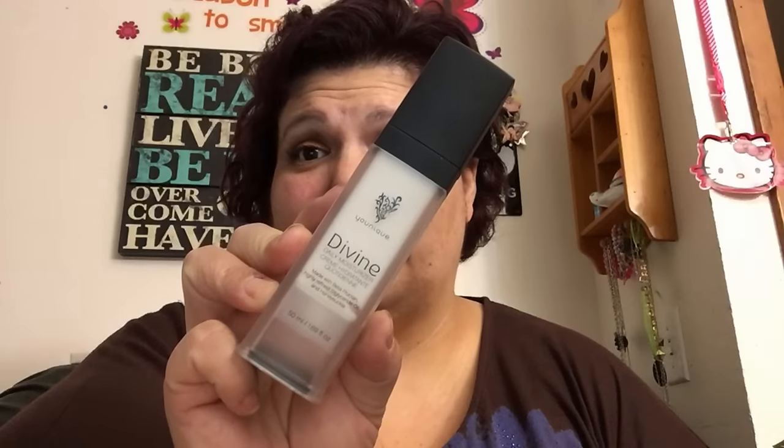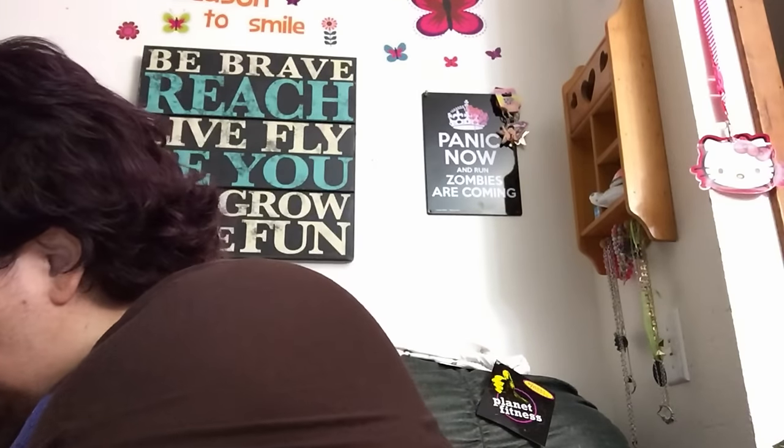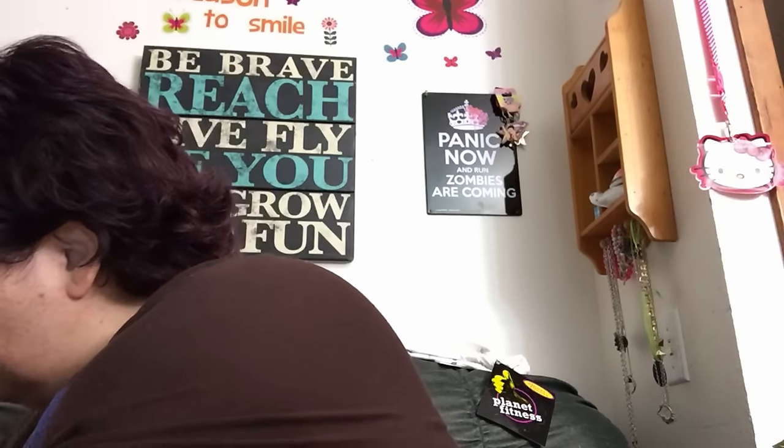Another favorite is my Divine moisturizer. I've always had problems finding a good moisturizer because I have very dry skin, and this stuff is amazing. Then my new favorite is the Splurge eyeshadow — it's what I'm wearing on my lids today and it's called Defiant. I love the color so much.